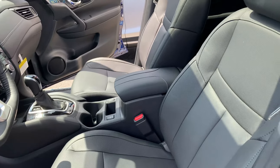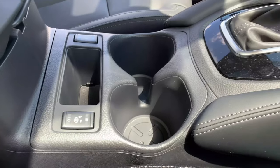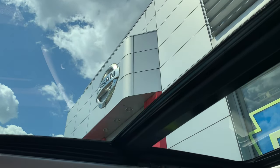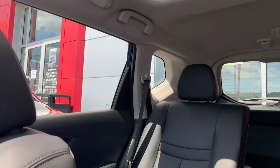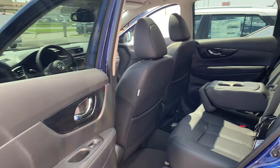Inside, the Signature zero-gravity front seats are comfy. There's a 7-inch touchscreen, Apple CarPlay, Android Auto, and some USB ports and areas to store your phone. Thanks to the premium package there's a beautiful panoramic sunroof which illuminates the spacious rear seat area — solid legroom here. It's also easy to access these seats thanks to the wide-opening rear doors.